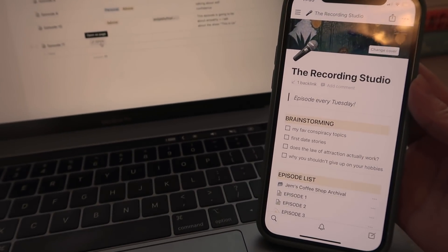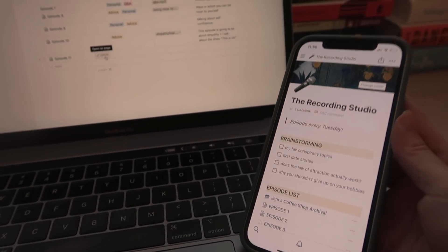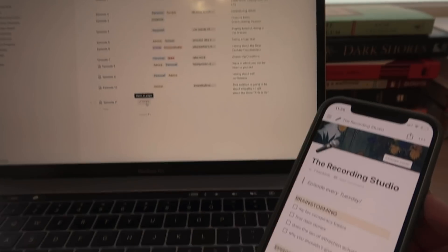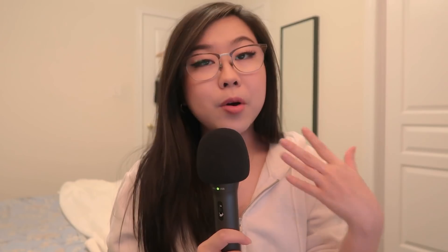I'm always switching between my laptop and phone, so whenever I need to quickly refer to my to-do list I just open it on my phone and everything syncs up. The moment you get Notion you're going to be inspired to want to get your life together — at least that's what happened with me.